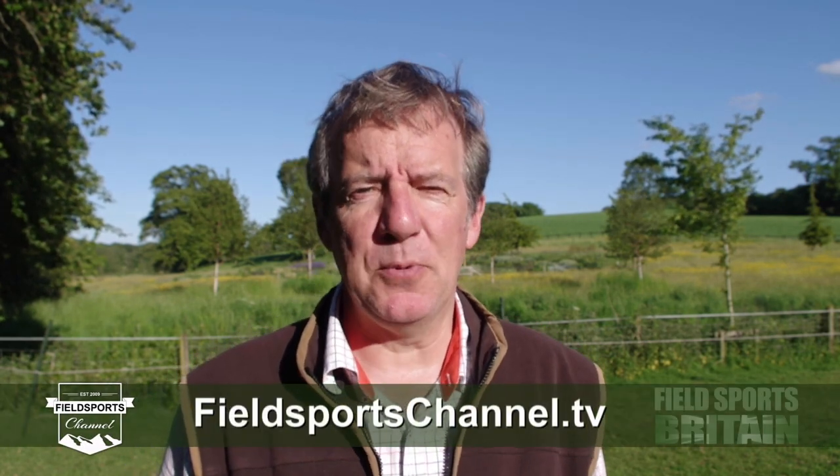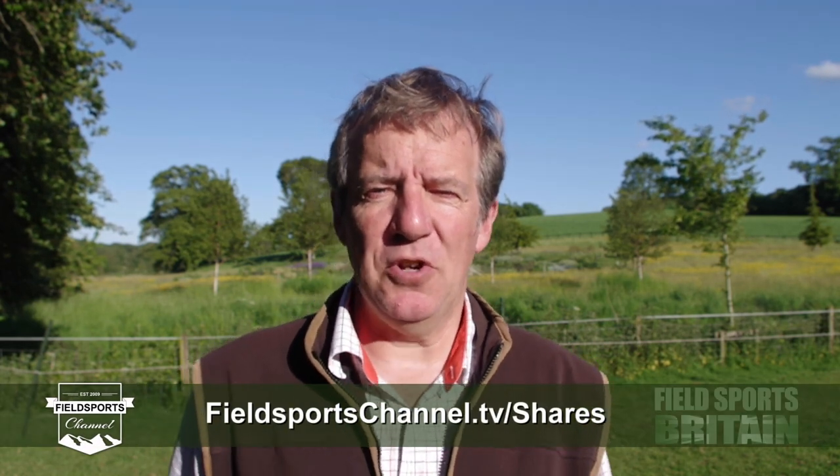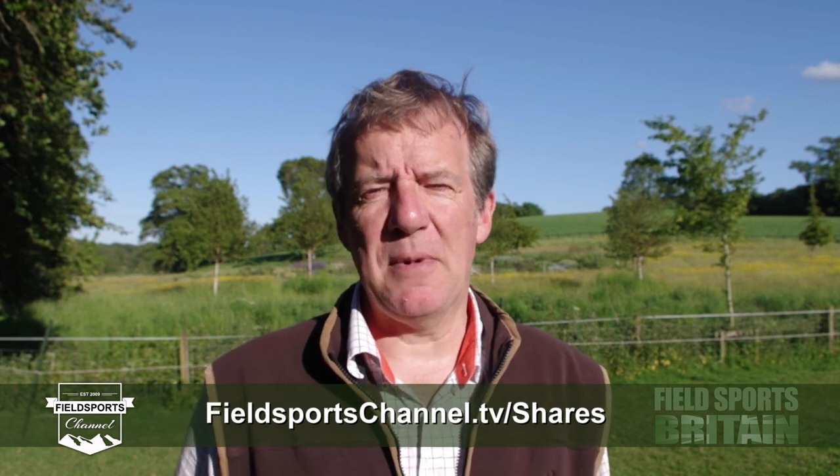That's it for this week. Visit fieldsportschannel.tv to like them on Facebook and Instagram, follow on Twitter, subscribe on YouTube, and add your email to the newsletter. Fieldsports Britain is out at 7pm UK time every Wednesday. You can also back the channel at fieldsportschannel.tv/shares. Good hunting, good shooting, good fishing and goodbye.